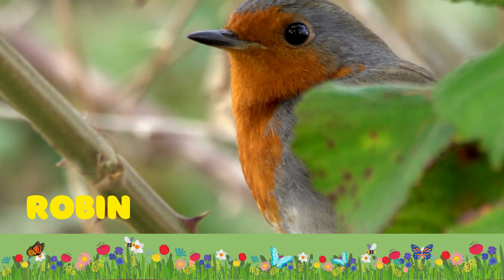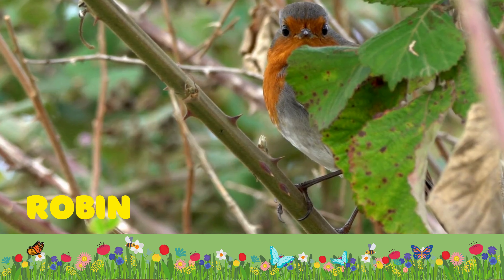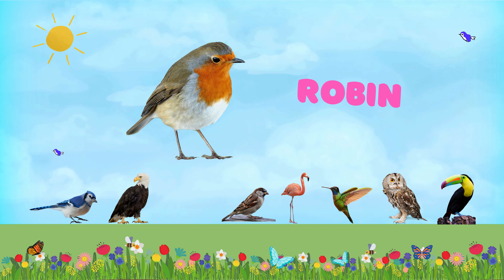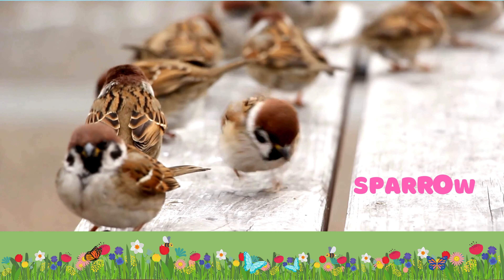Our first bird is blue jay. Blue jays are very intelligent birds and are known to mimic the calls of hawks to warn other jays of potential danger. They love acorns and are experts at hiding them, often storing them in the ground to eat later.